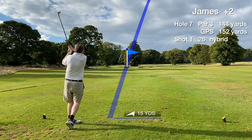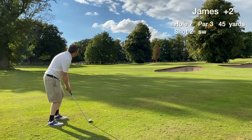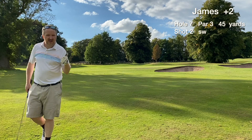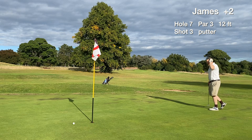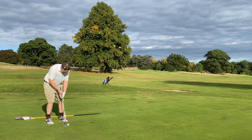Hole seven, a medium length par three played uphill. Hit the hybrid — total miss-hit, skied it off to the right losing a lot of distance. In scrambling mode now, greenside pitch from 45 yards goes okay and it's on the green. We have the chance to save par with a 12 footer uphill putt, just missed it to the right — could have been more aggressive as it was uphill. We card a bogey.